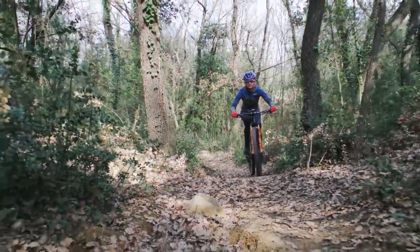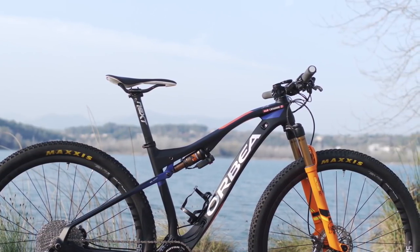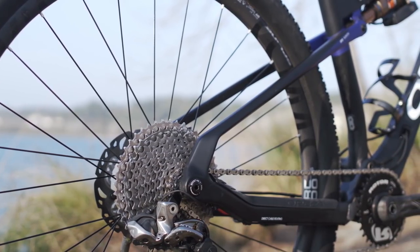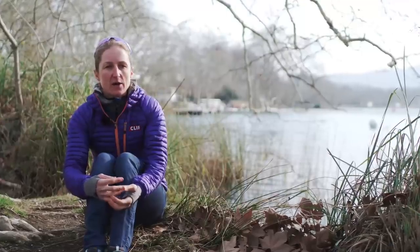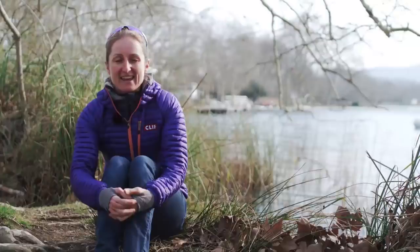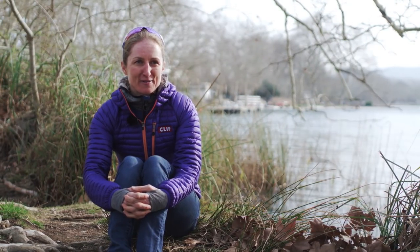I think the Orbea Oys is a great bike for anyone or for any kind of riding because it really excels in such a variety of terrain. The way the suspension is designed is that it's stiff under pedaling, but as soon as you hit aggressive terrain, it's absorbing the terrain and just allowing you to accelerate over things. Whether you're someone who loves climbing or really aggressive trails, it really handles it all beautifully and it's going to put a smile on your face.